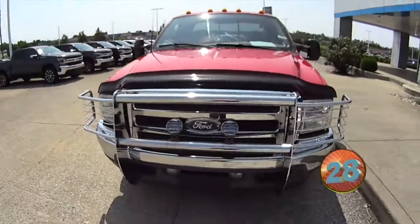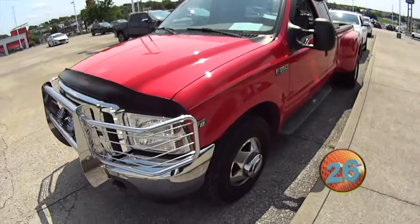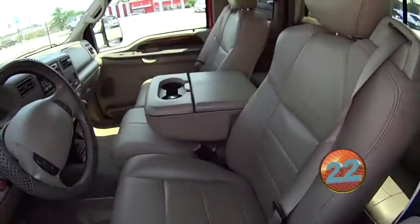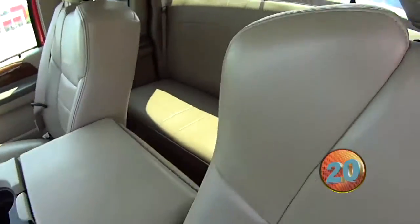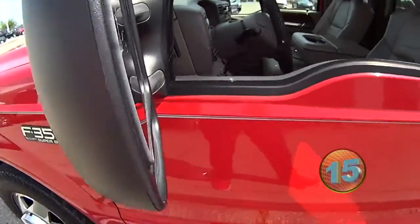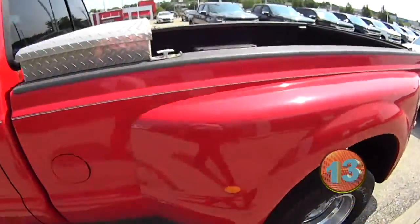Folks, we just got this in. Look at this deal. Triton V8 350 Super Duty. Look at the inside of this. This is cool. Look, my wax hasn't even been cleaned off yet. Big Dooley, big Ford Dooley.